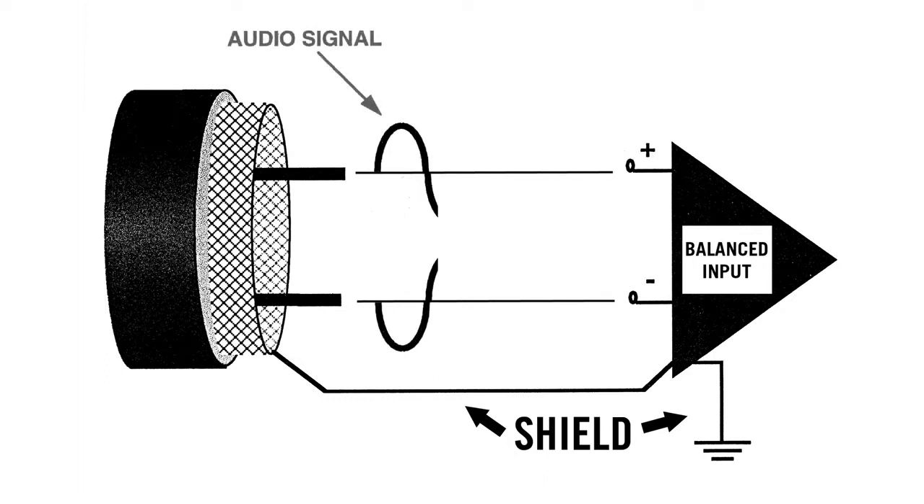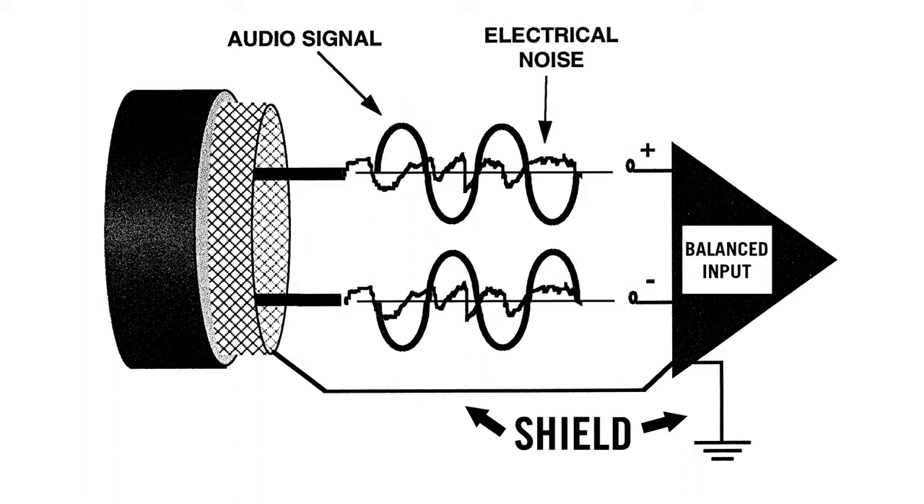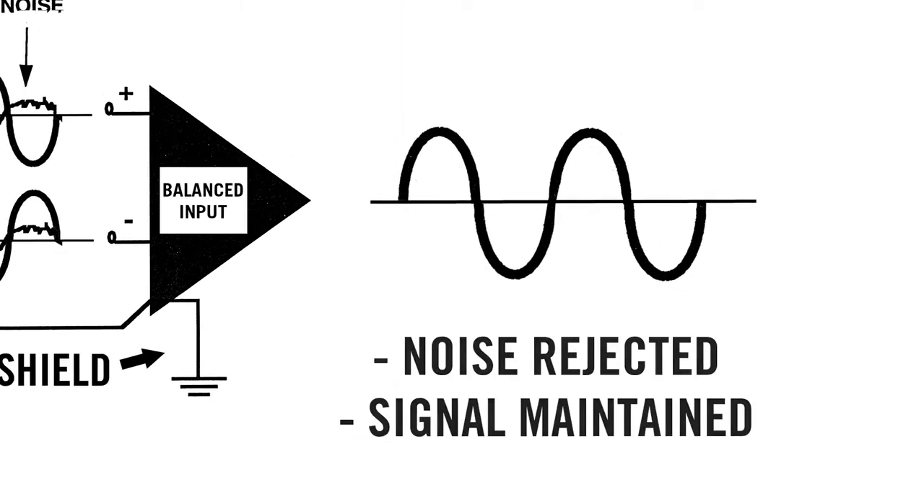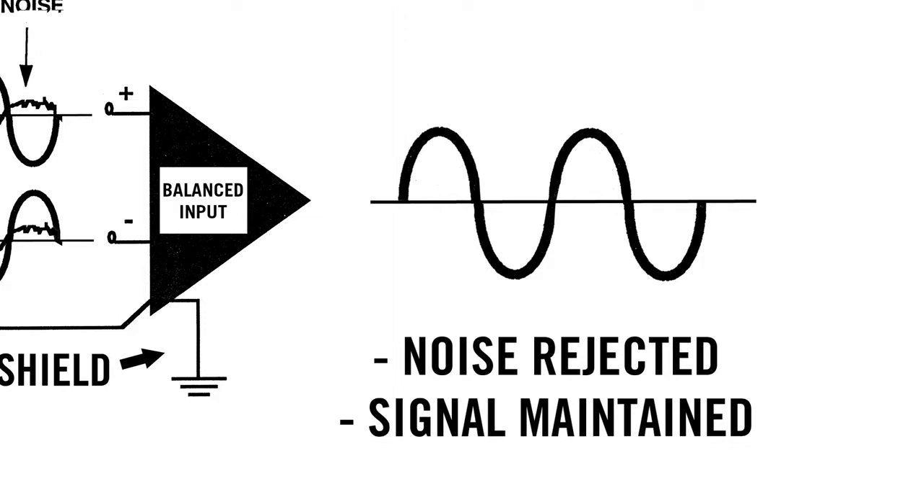The signal on each conductor is the same level but opposite polarity. When connected to a balanced input on a sound system or recorder, this configuration is very effective at rejecting electrical noise and hum and is essential for longer cable runs.